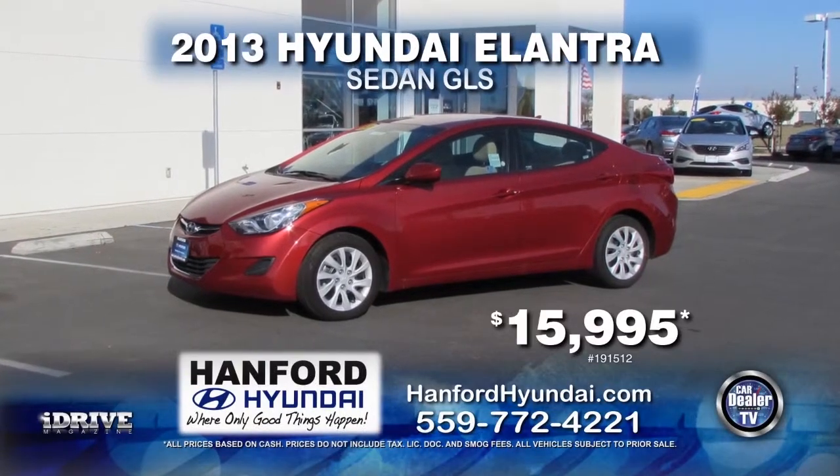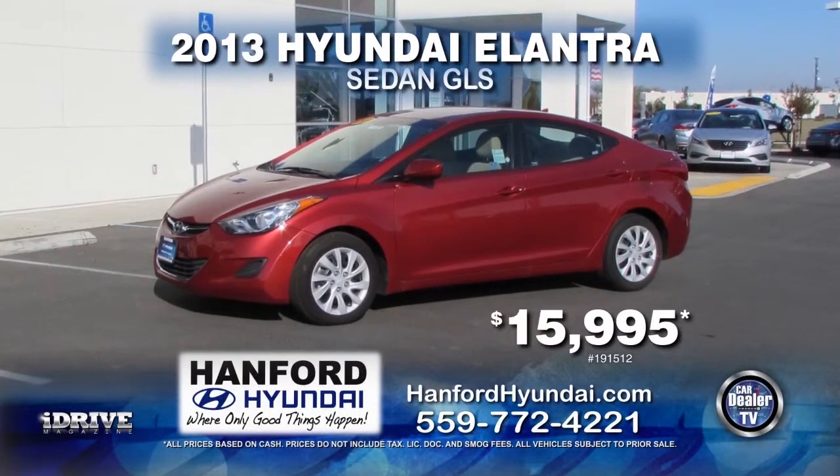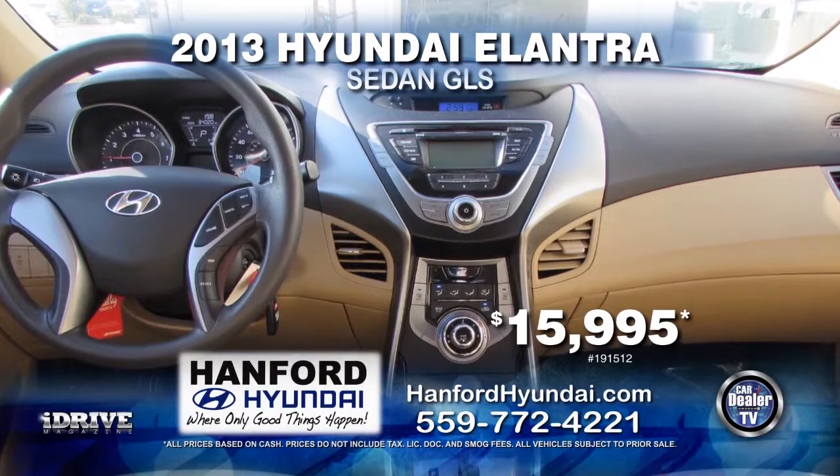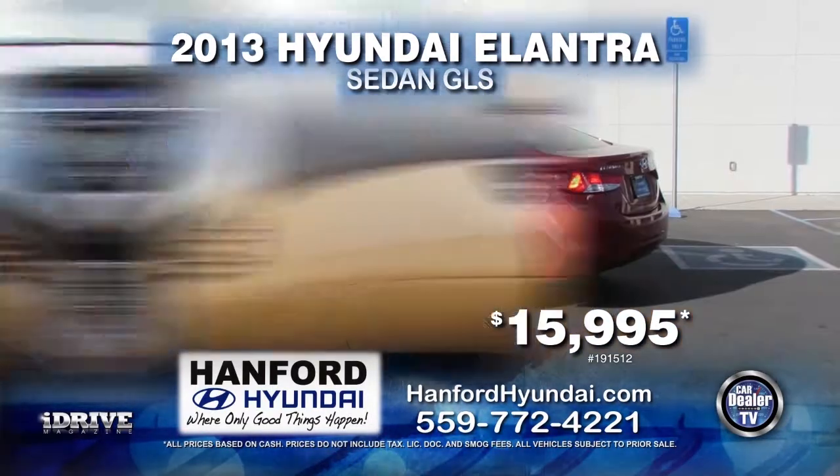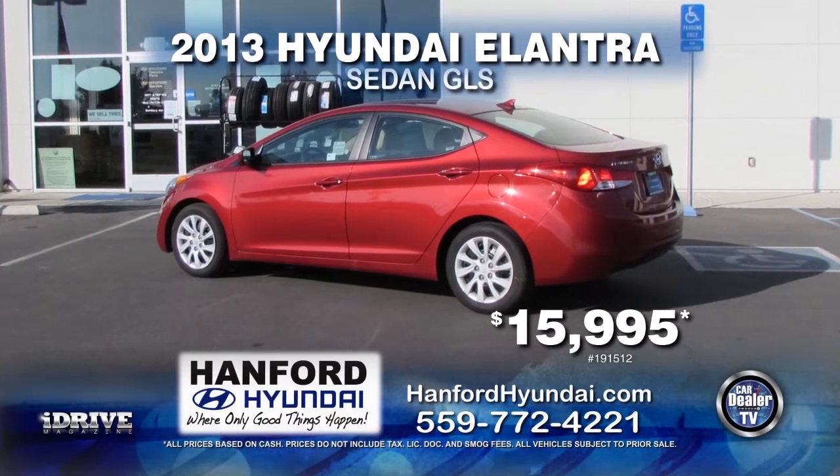From Hanford Hyundai, we have this 2013 Hyundai Elantra GLS. This vehicle comes with automatic transmission, power door locks and windows, and air conditioning. This vehicle can be yours for $15,995.